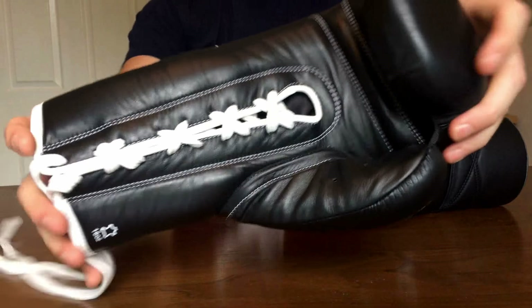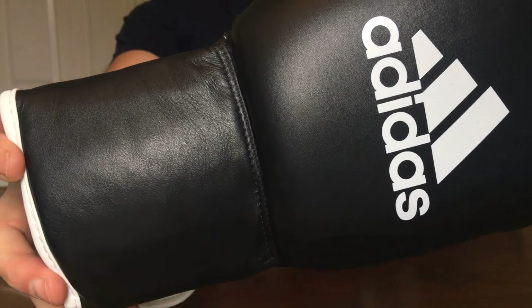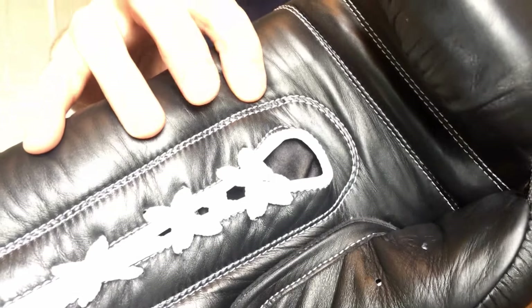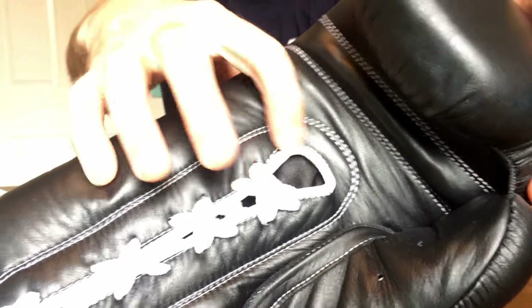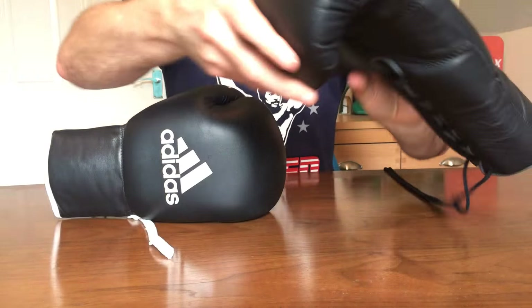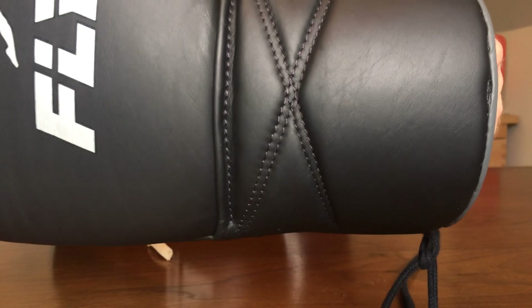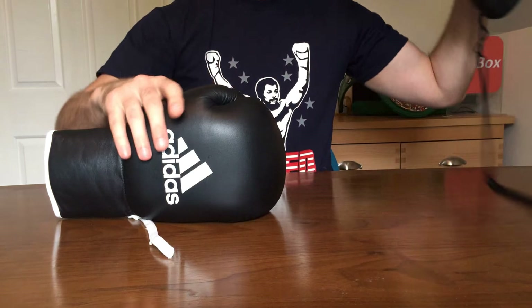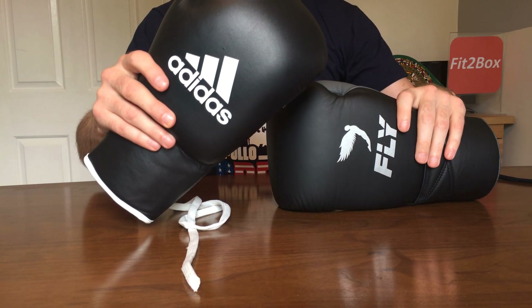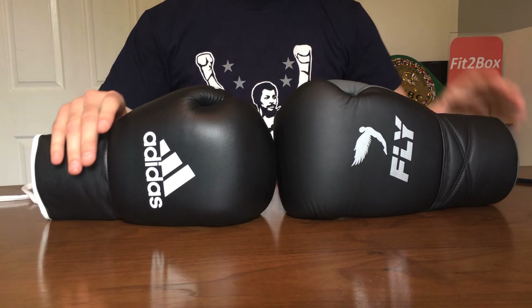Round six: Stitching. The stitching on the Adidas has white stitching on the front and black stitching on the rear. You can see areas where it comes away from the piping a little bit, so I don't think it has the attention to detail of the beautifully made Fly glove, which is stunning when it comes to stitching. Round six goes 10 points to the Fly and 9 points to the Adidas Pro boxing gloves.